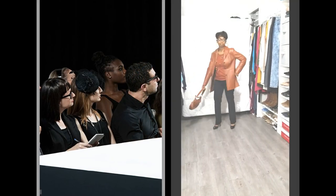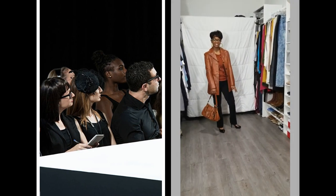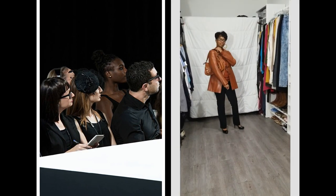Here is that same rust color, but this time featured in leather. This classic retro style is a good look to wear for the office.